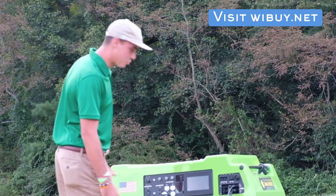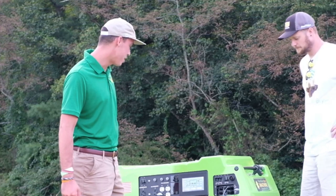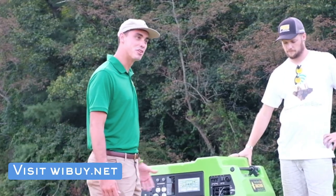What we have is a mobile battery storage system. It comes standard with a 12 kilowatt-hour storage capacity with a 6.5 kilowatt inverter, and really we give you the ability to have power wherever you might need it.